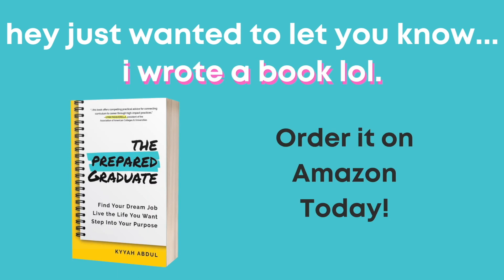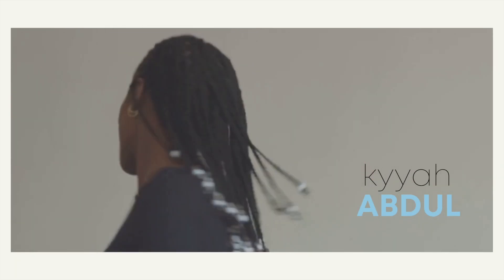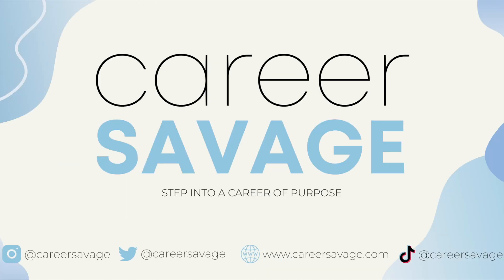Let's get into this Elle Woods moment with this suit. Welcome back to my channel guys, if you're not already subscribed, make sure you hit that subscribe button and turn on post notifications so that you never miss a video.